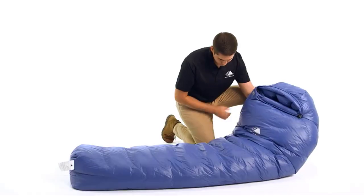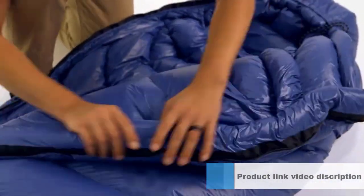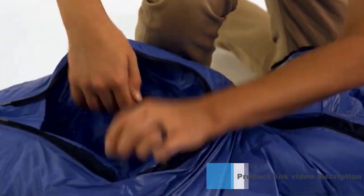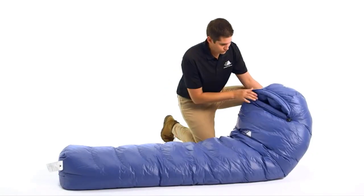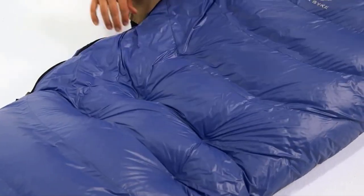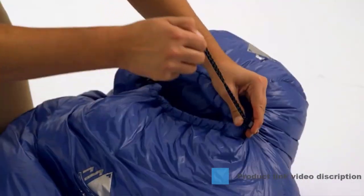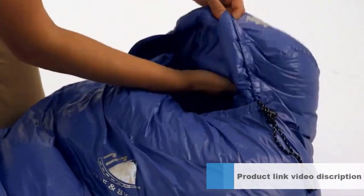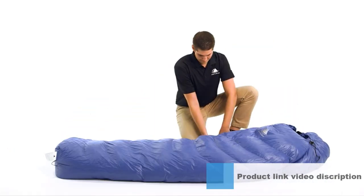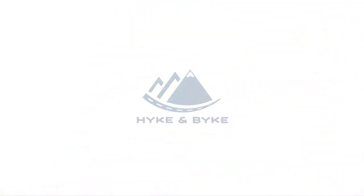Number 5: Western Mountaineering Megalite Bag. Brand: Western Mountaineering. Color: Navy Blue. Shape: Mummy. Seasons: Summer. Age Range: Adult. Sport: Mountaineering. Fill Material: Goose Down. Closure: Zipper. Item Weight: 1.5 pounds. Features a full-length zipper and top collar to keep warm, 4-inch loft, 30°F temperature rating, 5.25-inch baffles, and 64-inch shoulder girth with 39-inch foot girth. Total weight: 1 pound 8 ounces.